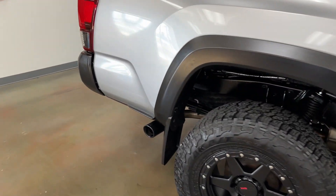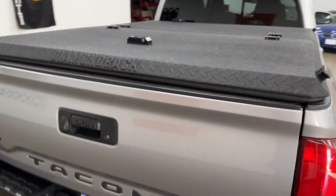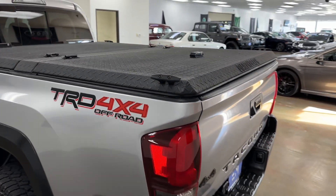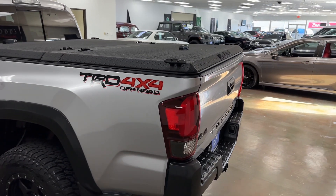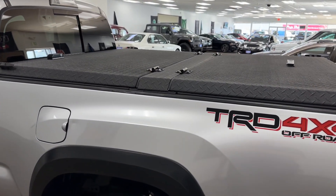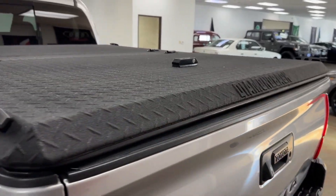Now we have a pretty expensive diamond back cargo cover here. I don't know if that's what it's called — cargo cover? Not sure, but it's very nice. They're about $2,300 bucks brand new plus tax if you go on their website.